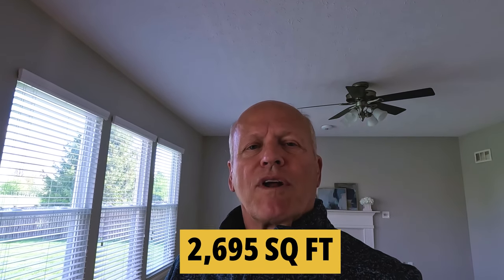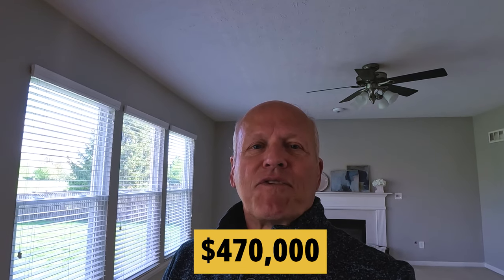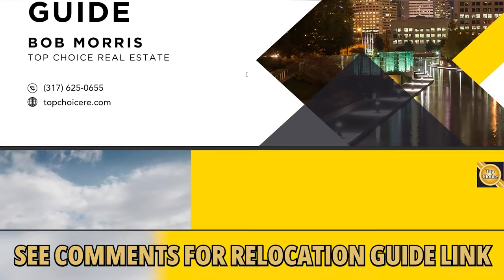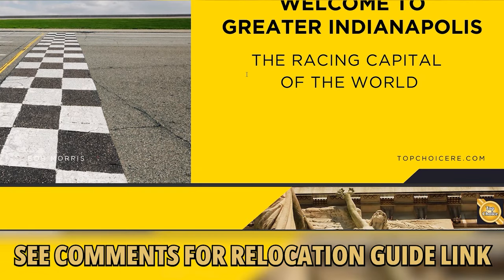A lot of nice features on this classic two-story. We're looking at almost 2,700 square feet over a 700 square foot unfinished basement, and it's got that super loft. The ticket on this one is $470,000. If you'd like a personal tour, just give me a quick call or text. If you're considering moving here, pick up our free relocation guide — no obligation. My staff and I have prepared the ultimate relocation guide and you can get your copy below.